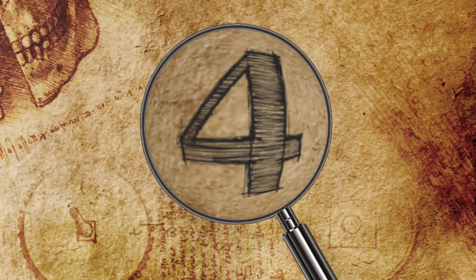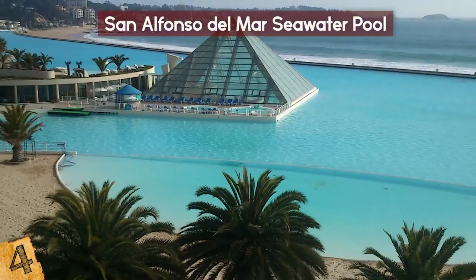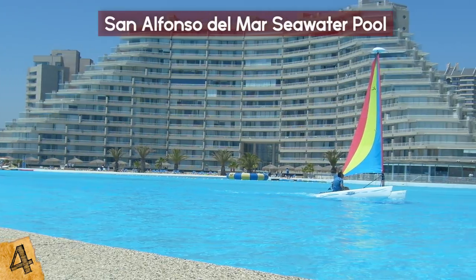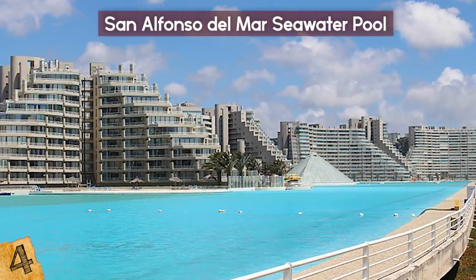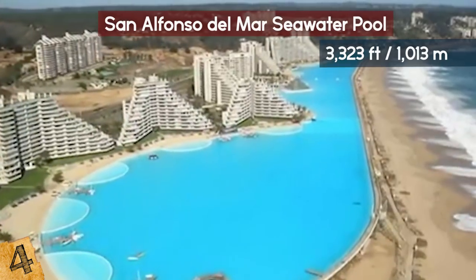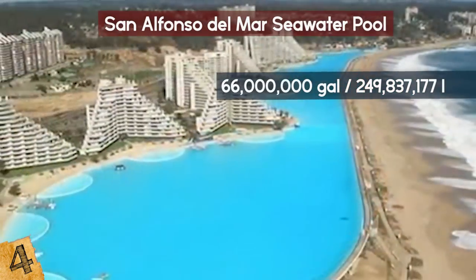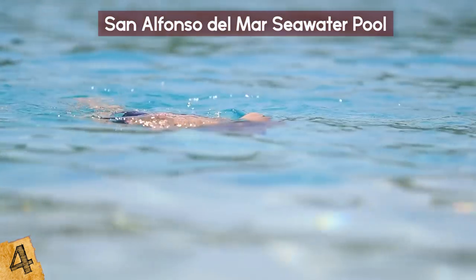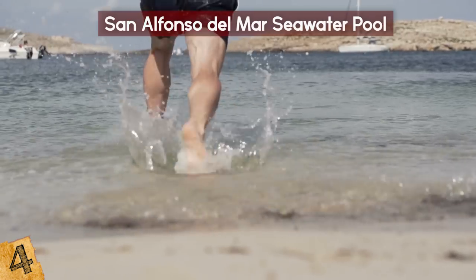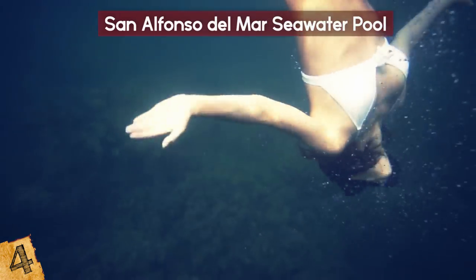Number 4: San Alfonso del Mar Seawater Pool. The world's second largest pool is in Algarrobo, Chile, about 62 miles west of Santiago. The massive man-made lagoon is located at the private San Alfonso del Mar Resort. Completed in 2006 at the cost of $1.5 billion, the pool held the Guinness Book of World Records title for the world's largest pool until 2015. The pool is an astounding 3,323 feet long, covers about 20 acres, and contains 66 million gallons of filtered and treated Pacific seawater — more than 20 times larger than an Olympic-sized pool. Sadly, in 2013 a teenage boy died in the filtration system of the pool, and since then it has been closed to swimmers, only usable by people with small boats or scuba diving gear.